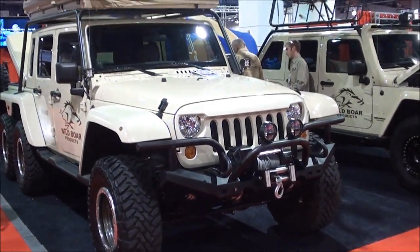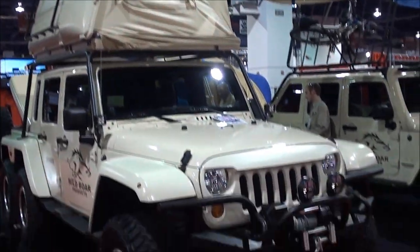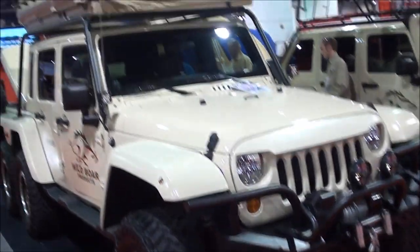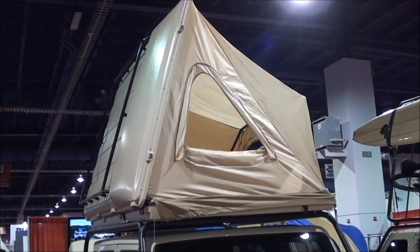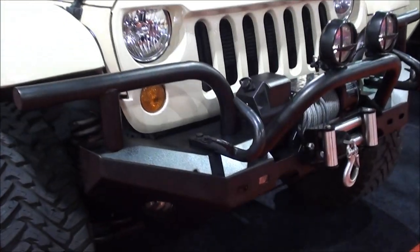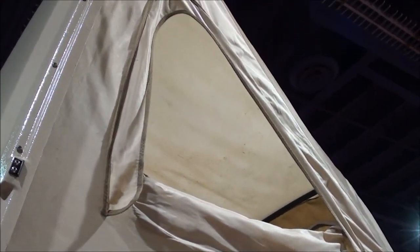This is the Wild Boar product Jeep — they really outfitted this thing for SEMA. It's got a camper on the top, like a tent pop-up camper. There's a killer bumper on here, LEDs, and look at that roof — it just pops open like a tent. You can actually reach all your gear that you put on there too, which is pretty cool.